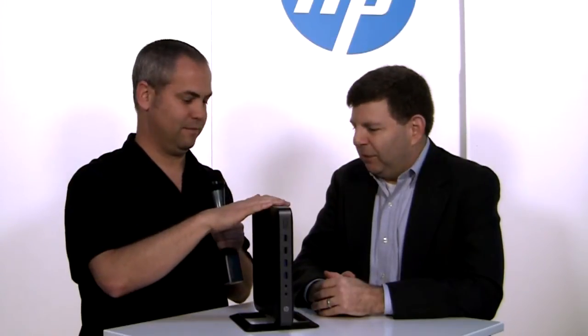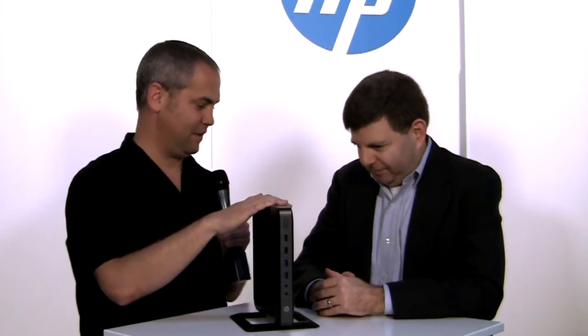Jake Ludington here at HP Discover with Jeff Grudan. In front of us we've got the thin client T620, which was just announced at the show, and that ties into thinking about the kinds of challenges that remote working presents for enterprises and IT managers.